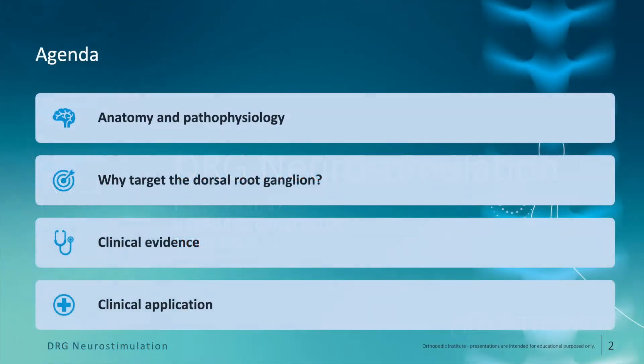Today's talk is going to be divided into four main sections. We're first going to talk about the anatomy of the DRG and some of the pathophysiology related to the DRG. Secondly, we're going to discuss why the DRG is such a good target for neuromodulation therapy. Thirdly, we're going to evaluate some of the initial clinical evidence that helps support this therapy. And then finally, we're going to look at some of the clinical applications of DRG therapy.